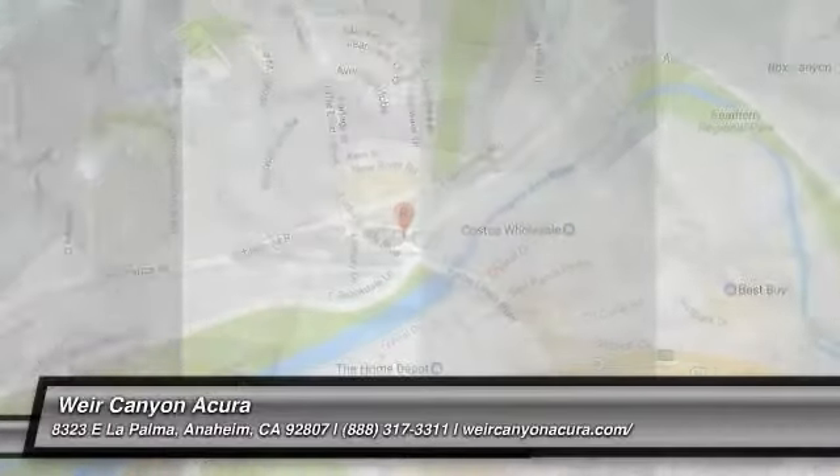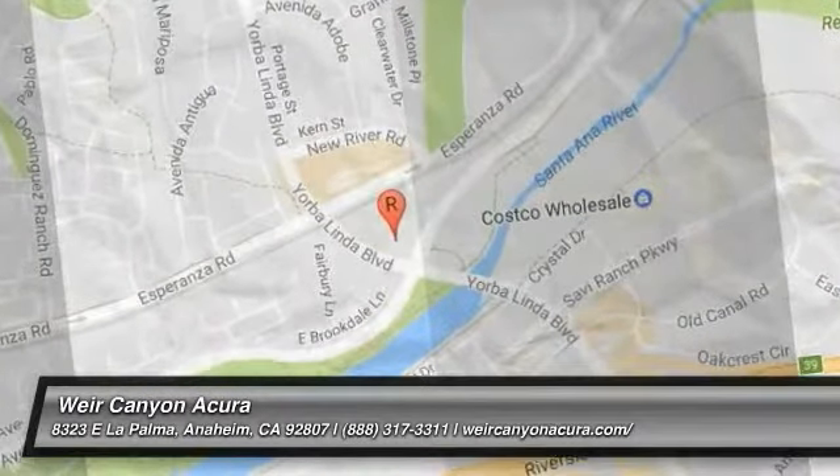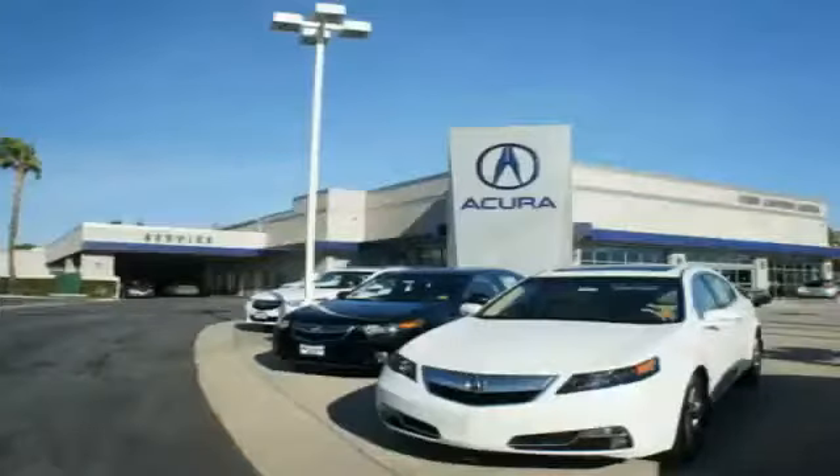Come take a test drive today. At Weir Canyon Acura, you can be sure you'll get the right vehicle for the right price. And that's just the beginning. At Weir Canyon Acura, get the respect and great price you deserve.